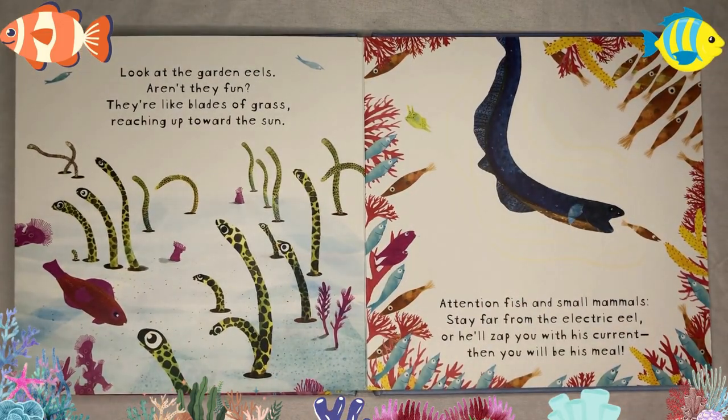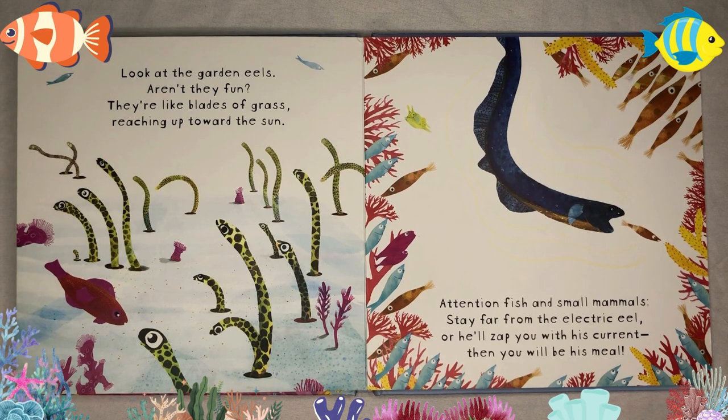Look at the garden eels — aren't they fun? They're like blades of grass reaching up toward the sun. Attention fish and small mammals: stay far from the electric eel, or he'll zap you with his current, and then you will be his meal.